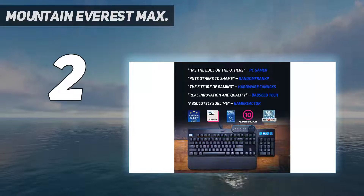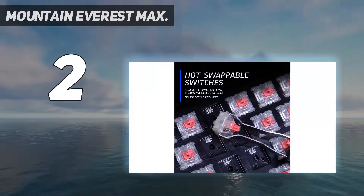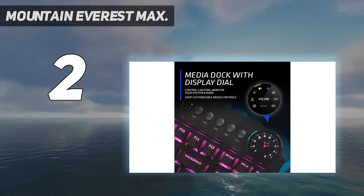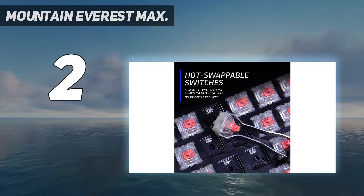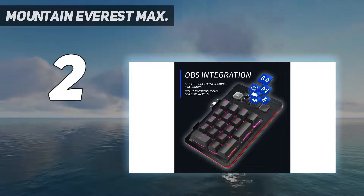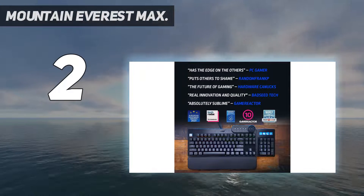Number 2 on my list: the Mountain Everest Max. It's one of my favorite designs since it first landed on my desk. I don't always need the numpad on a full-size keyboard, but it certainly comes in handy sometimes during the workday. When I'm gaming though, all I want is a compact TKL board to get my mouse and keyboard hands closer together and give me more desktop real estate. That's what the Everest Max offers — the flexibility to have your TKL board while also having a numpad.